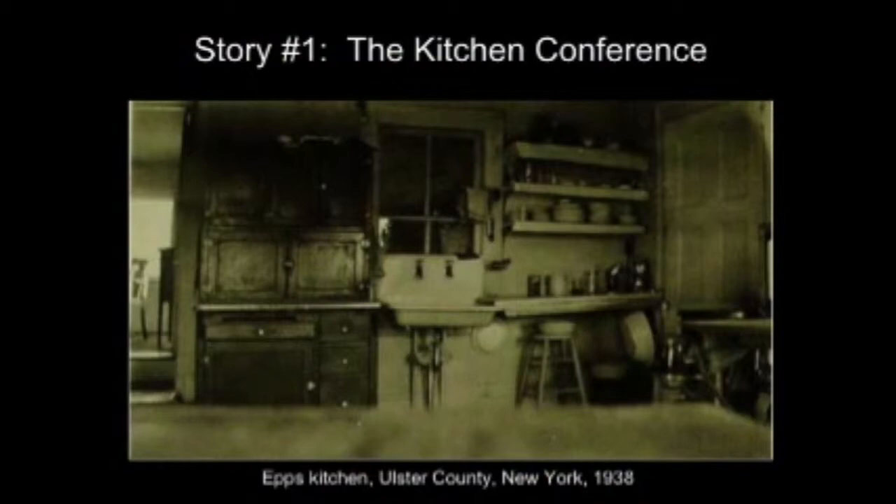In 1938, Mrs. Epps submitted a request for a kitchen conference to a county home demonstration agent in Ulster County, New York. Within a few weeks, under the direction of a housing specialist from Cornell University, she hosted a small gathering of local home bureau members in her kitchen. Conference participants assessed her kitchen's capacity and its layout and made suggestions for ways to improve its design. The county agent recording the meeting noted the original condition of the Epps' kitchen, which you can see here in an amateur photograph, including the fact that the door of the closet seen on the right bumped into the oil stove every time it was opened.